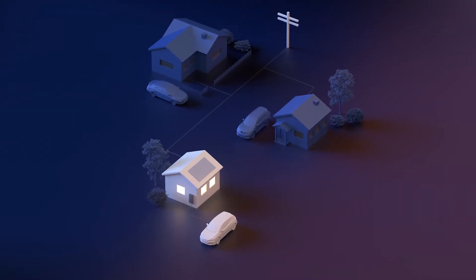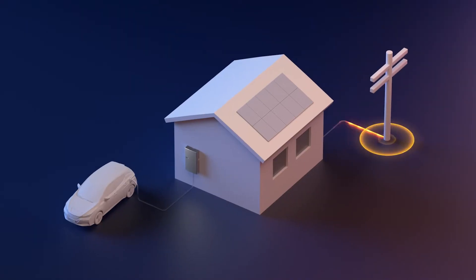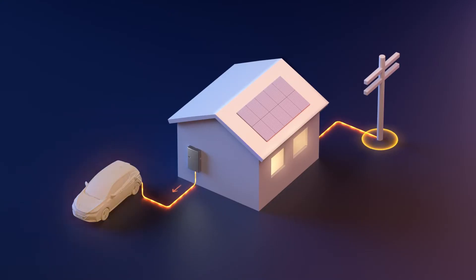What exactly is bi-directional EV charging? Traditionally, EVs get their energy from the grid, which means you may be powering a green car with fossil fuels. Now, with Enphase's bi-directional charger, an EV can charge from clean solar or the grid, and it can send clean energy back to the home or the grid when needed.